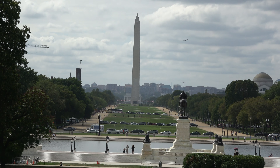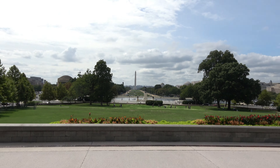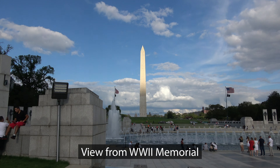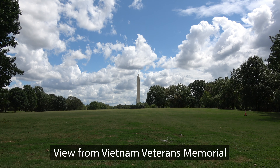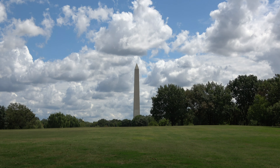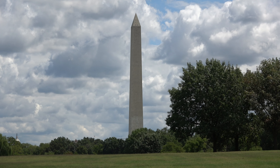Repairs to the monument cost $15 million. It was closed again for elevator system repairs, security upgrades, and mitigation of soil contamination from August 2016 through September 2019. The soil contamination first started in the 1880s. In 2020 and 2021, the Washington Monument was temporarily closed due to COVID-19. Please check the National Park Service website to see the monument's current status.